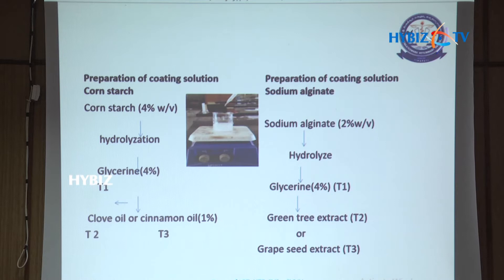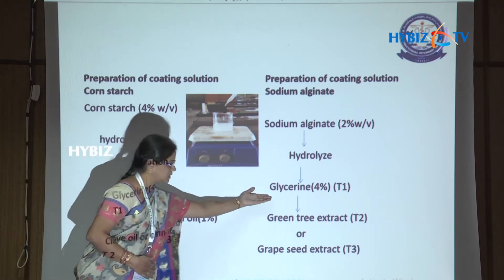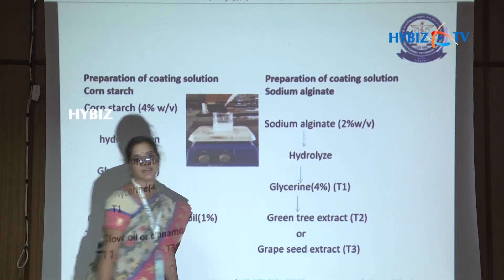After trial and several combinations, we arrived at 4% level for cornstarch and 2% weight-by-volume for sodium alginate. Both were hydrolyzed and then glycerine was added at 4% level. Treatments were: T1 — coated without antioxidants; T2 — with 1% clove oil (or 1% green tea extract for sodium alginate); T3 — with cinnamon oil (or grapeseed extract for sodium alginate).